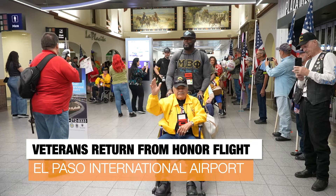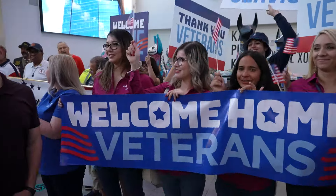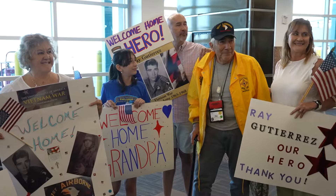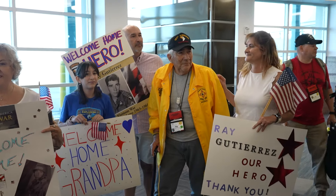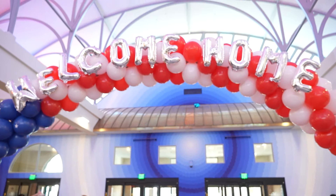A big welcome home goes out to our veterans who recently returned from an honor flight where they visited monuments in Washington, D.C. They were greeted with open arms and thank-you signs at the El Paso International Airport. From everyone at the City of El Paso, thank you for your service.